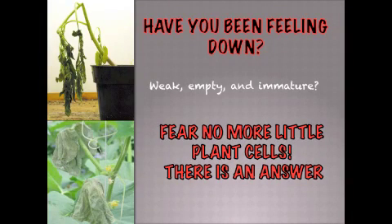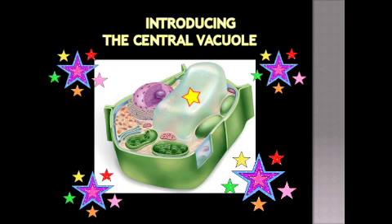Have you been feeling down, weak, empty, and immature? Fear no more, little plant cells. There is an answer. Introducing the central vacuole.